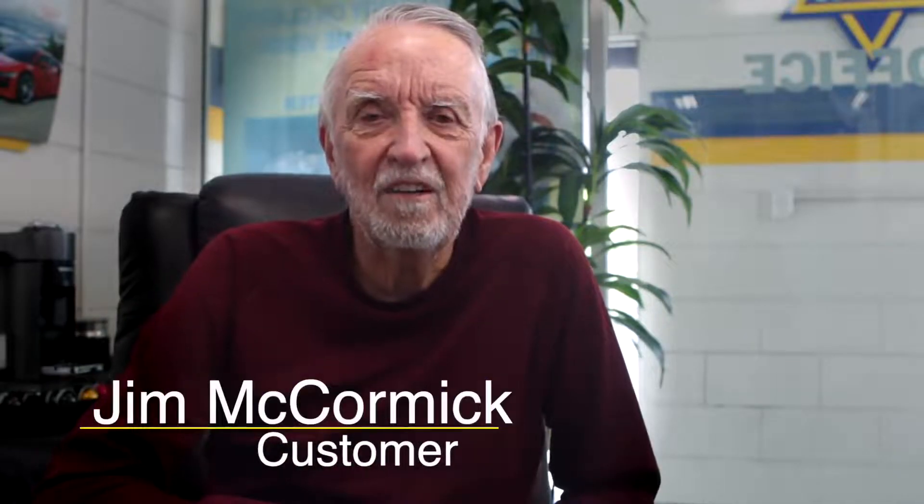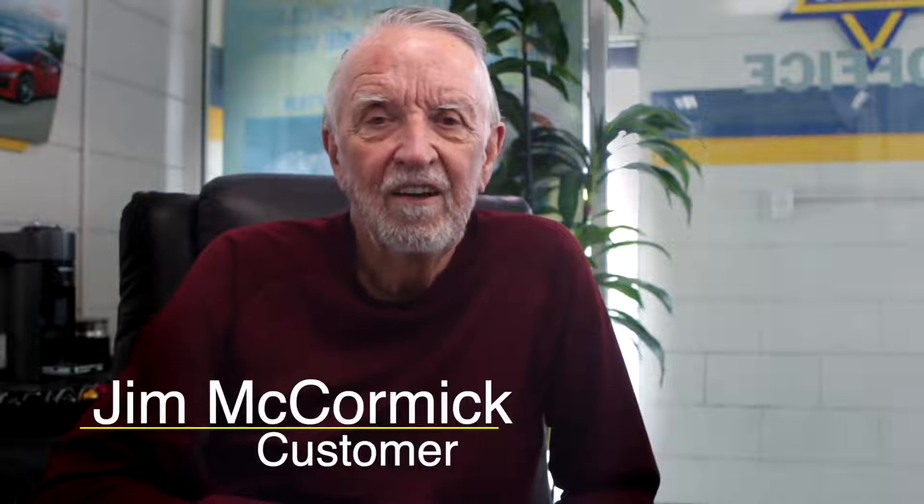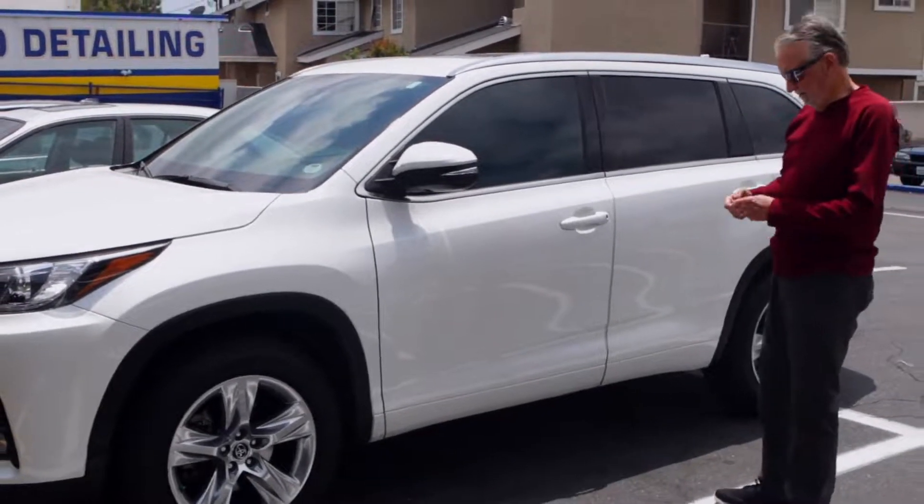Jim McCormick. I live in La Mirada. We bring two cars to Transhine: a 2004 Highlander, the Red Rider, and a 2017 White Highlander.